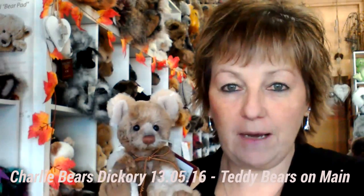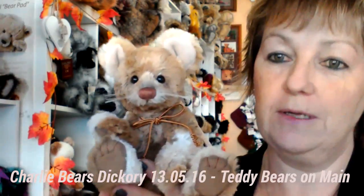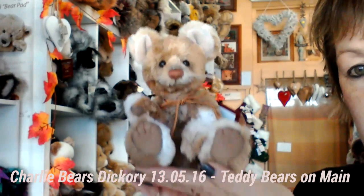Hi, I'm Karen from Teddy Bears I Made in Bacchus Marsh, Victoria, and I'm a top stockist for Charlie Bears in Australia. Today I would like to introduce you to Little Dickery. Dickery is a mouse from the 2016 Charlie Bears Plush collection.